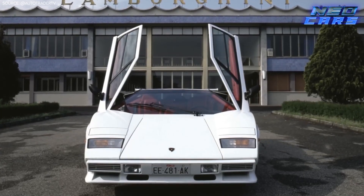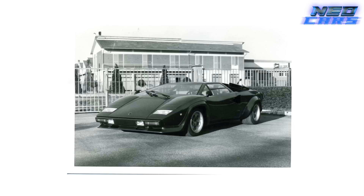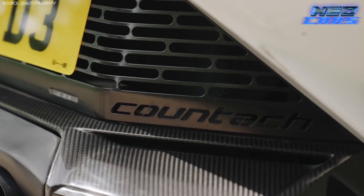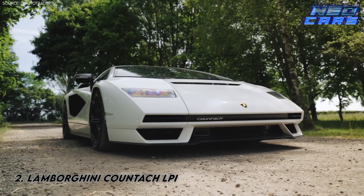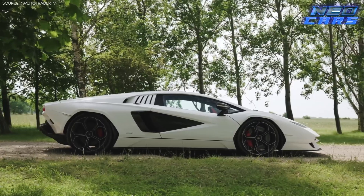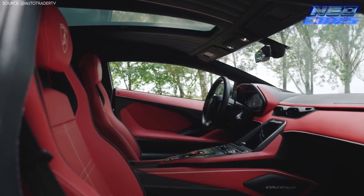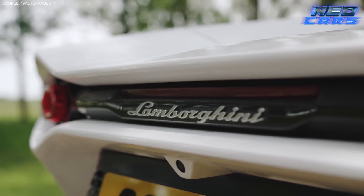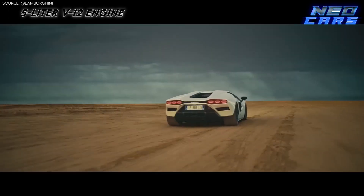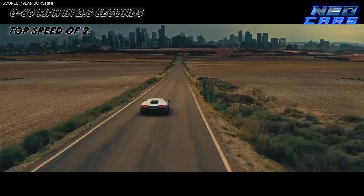The Countach — just saying its name takes you back to the posters on countless bedroom walls, a symbol of the excess of the 1980s and Lamborghini's bold foray into design. We're talking about the latest homage to the classic: the Lamborghini Countach LPI, debuted in 2022. It's a modern nod to the past, stirring emotions in older fans while captivating the younger generation. Some have called it a lazy exercise in retrofuturism, but the 112 people who bought all available models might disagree. The tweaked 6.5-liter V12, accompanied by an electric motor, catapults this beast from 0 to 60 miles per hour in a neck-breaking 2.8 seconds, topping out at 221 miles per hour. Nostalgia mixed with modern engineering? You bet.